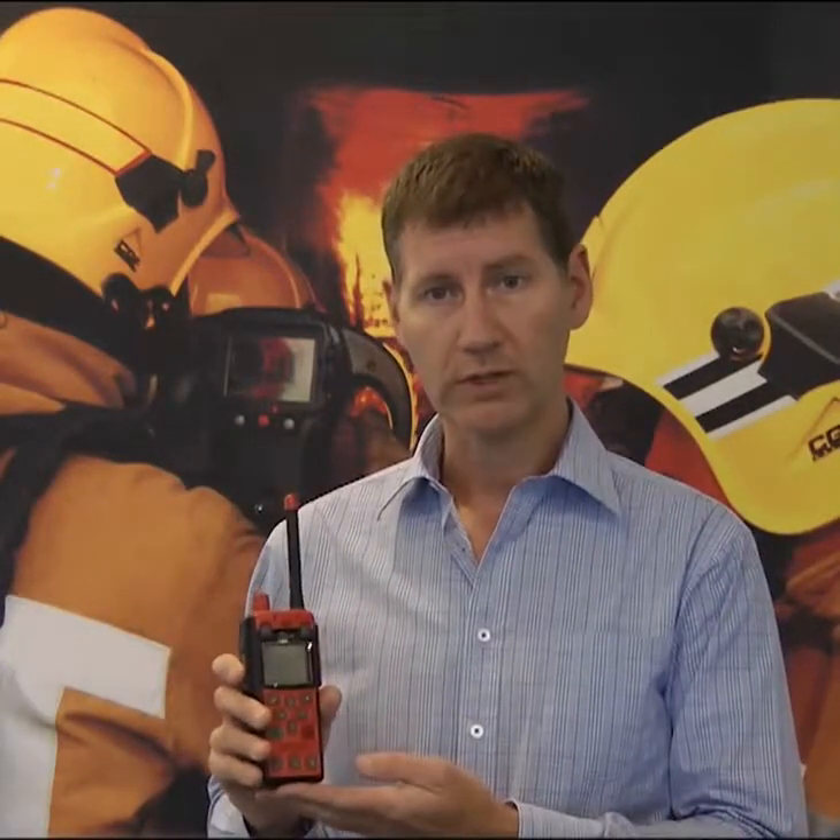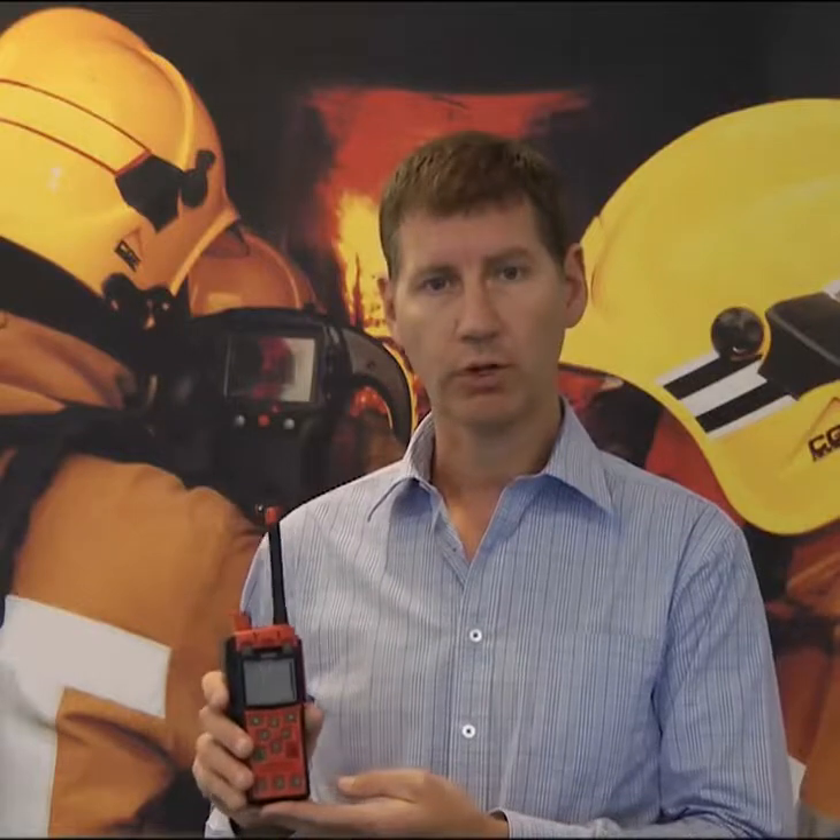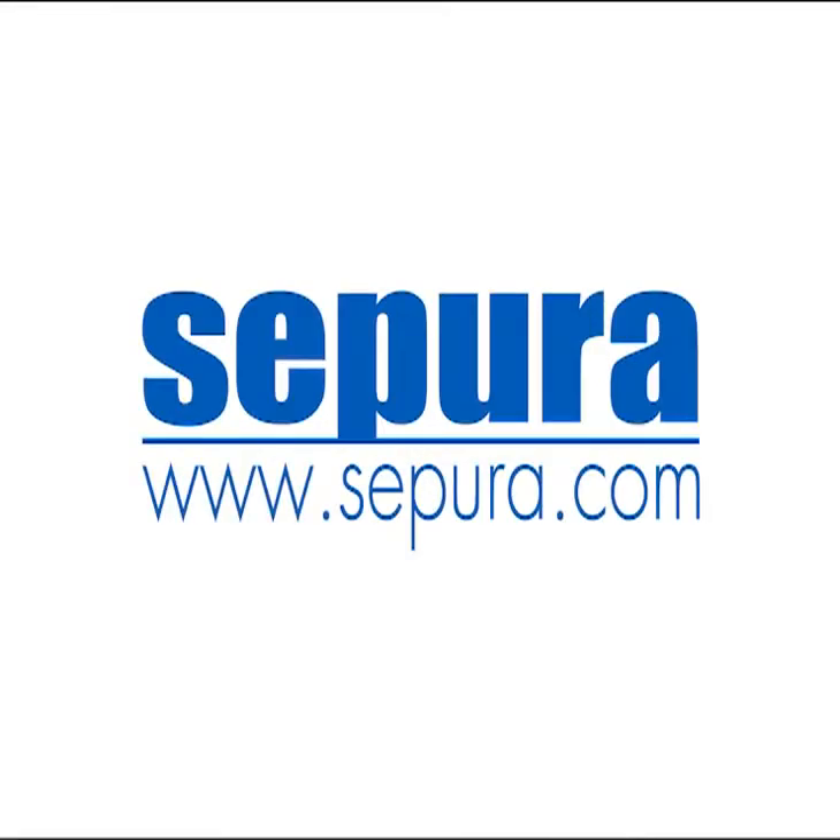For those industries where robust, easy to use, intrinsically safe radios are needed, the launch of the SDP-8X is good news and helps meet the many challenges faced. This is a well thought out product designed by users for users. It will have a global impact and I am very proud to be launching it. For further information, please visit www.sepura.com.